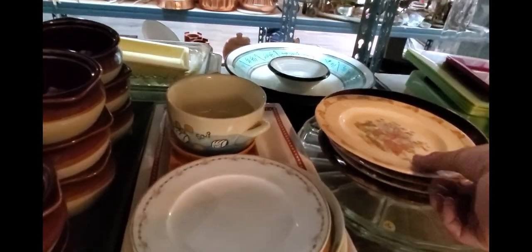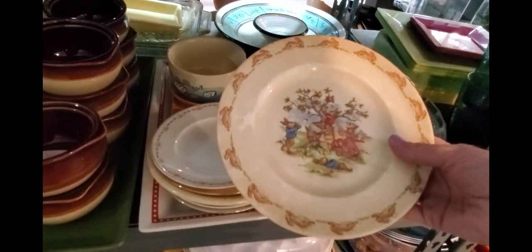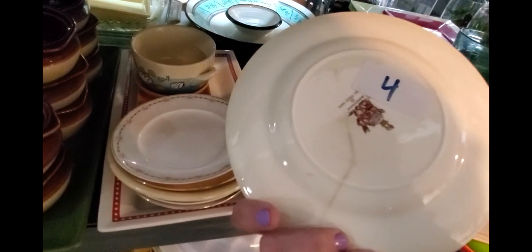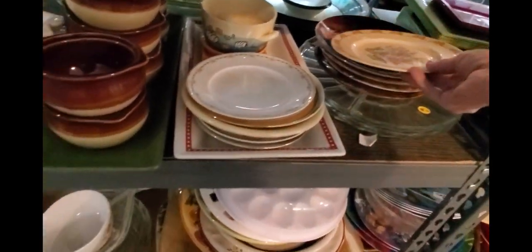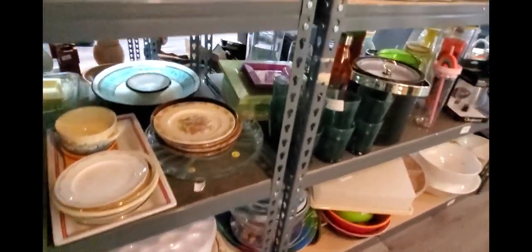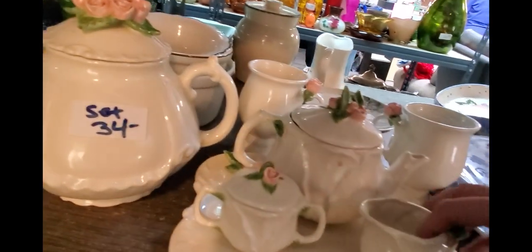I see a Bunnykins. This Bunnykins does have a crack — rolling right through it. That's a shame. We'll switch. It's a cute little set.